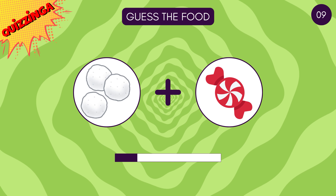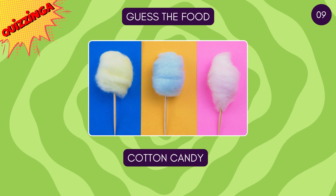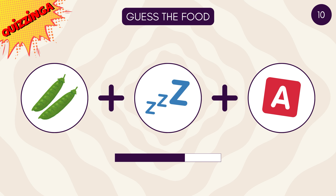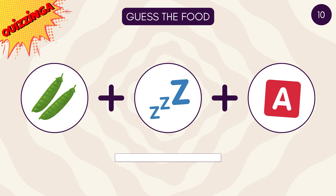Bet you got this one right! It's cotton candy! My favorite — pizza!